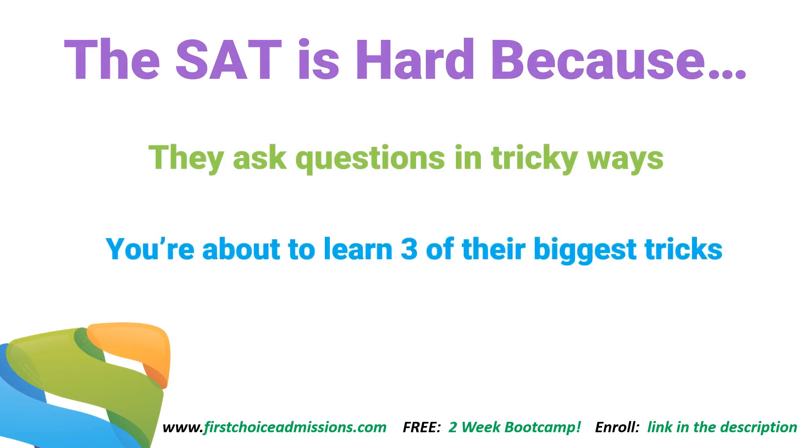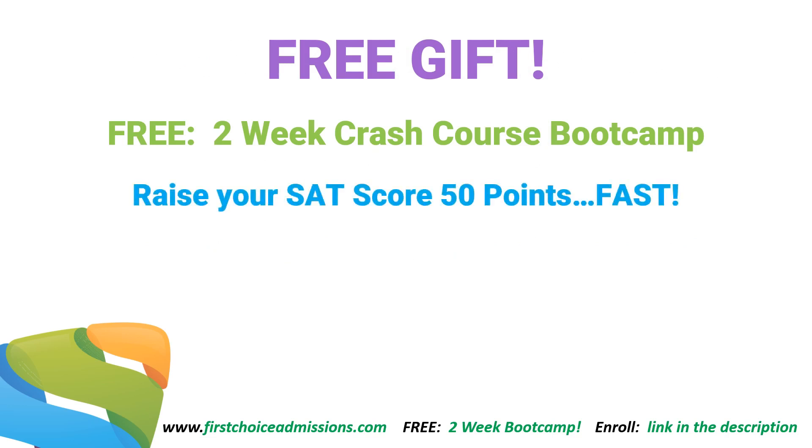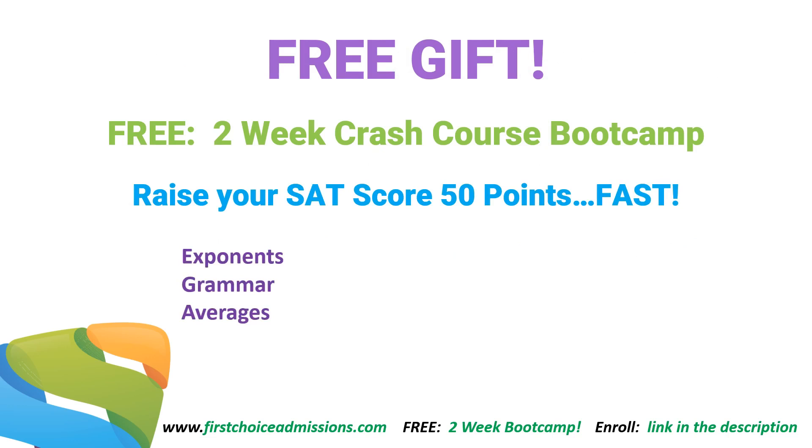You're about to learn three of their biggest tricks, and when you understand how these work, your score is going to rocket up. The other thing that's going to rocket your score up is a free two-week crash course designed to raise your SAT score 50 points fast. It's completely free and you can enroll right in the link in the description.